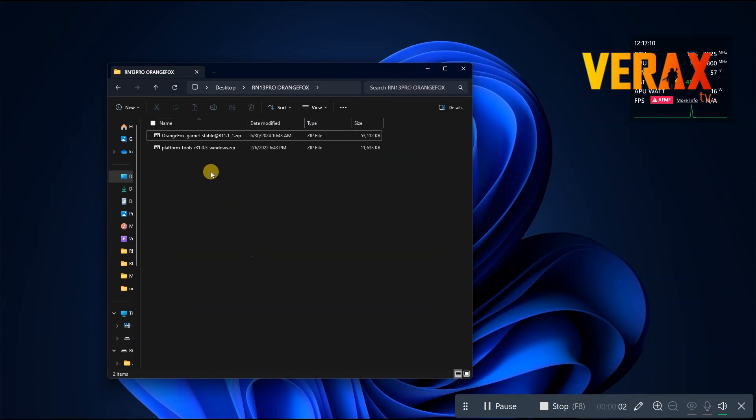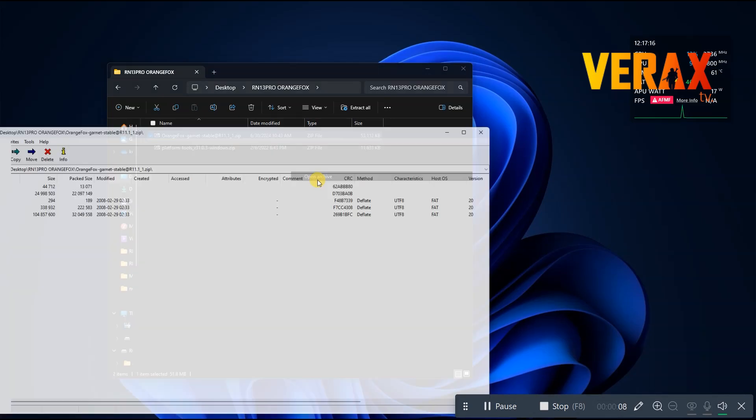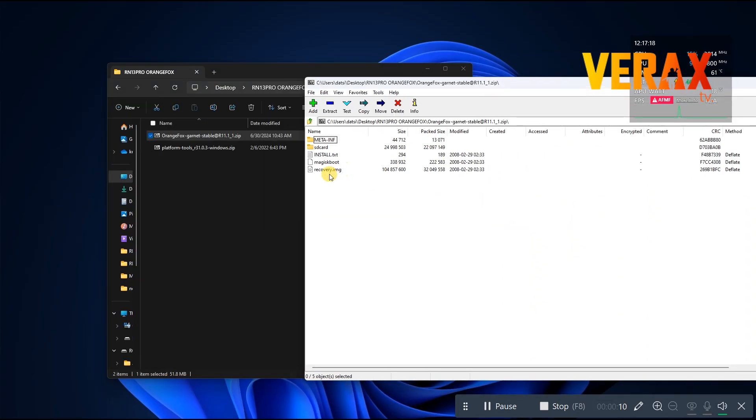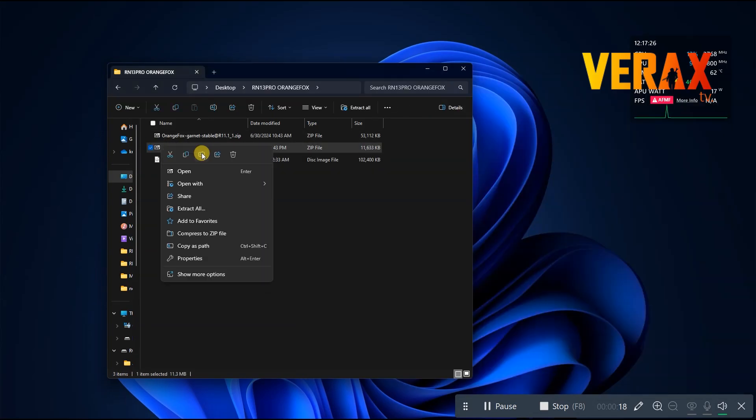You need these two zip files: the OrangeFox recovery image and platform tools for flashing. Just extract the image file inside the OrangeFox recovery zip, then extract the platform tools zip file.